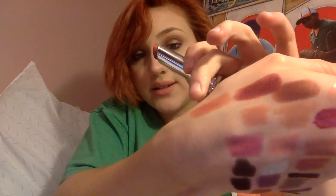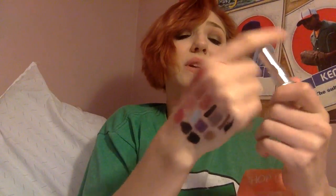Then I got the Revlon Lip Butter in Pink Truffle. I've been wanting this one for so long, but when I had blonde hair it looked terrible on me. When I dyed my hair red I decided to give it another try, and it's awesome. Oh my god, I love the Revlon Lip Butters so much — I think they are amazing.